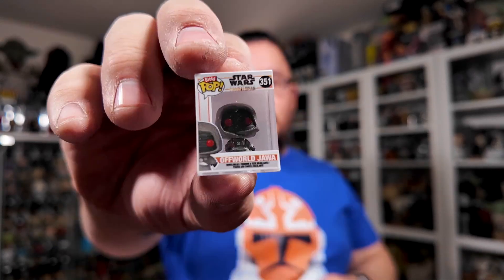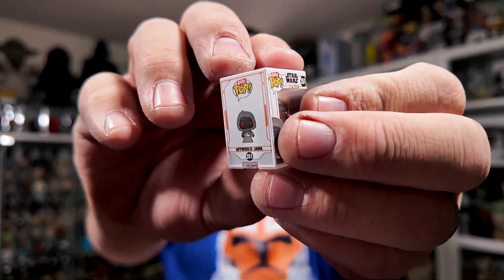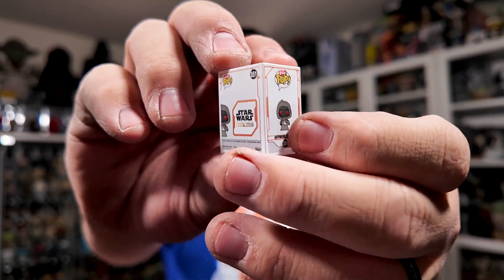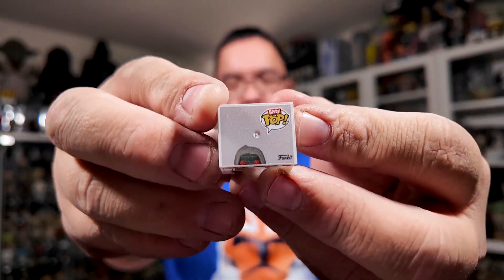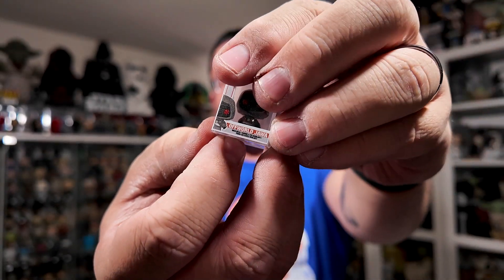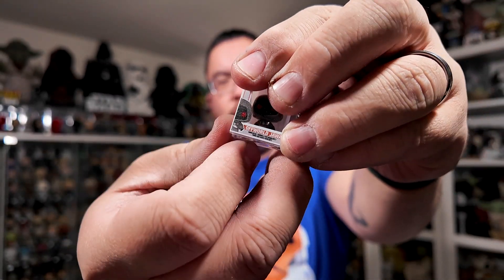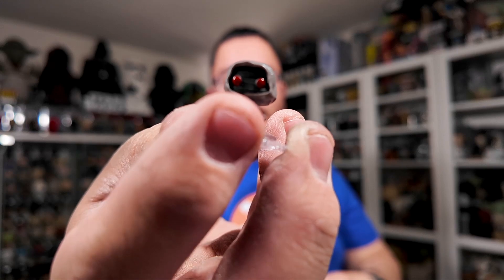Next up is the off-world Jawa. I've got to mention how incredible the packaging is — because it really is. If you don't have any of these Biddy Pops, at least get yourself a set, because it's just really incredible how detailed the packaging is. And again, the figure itself — it's teeny tiny and it's incredible.